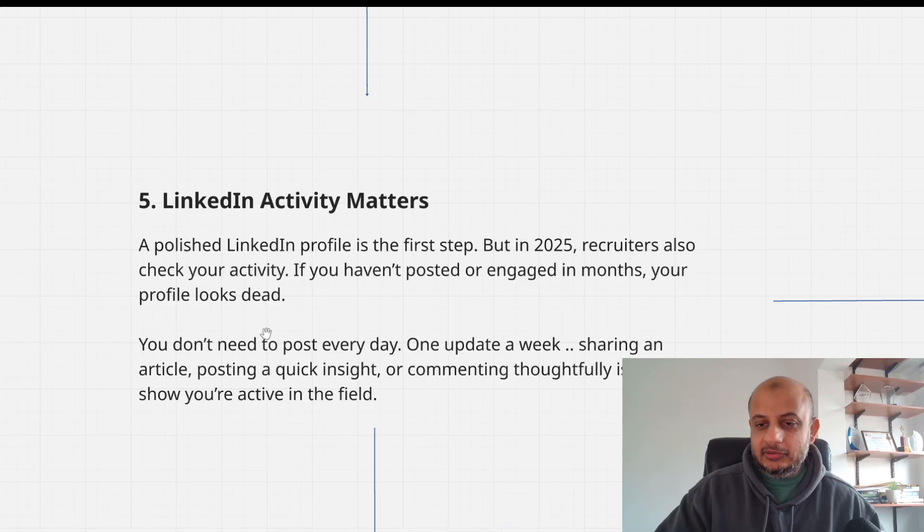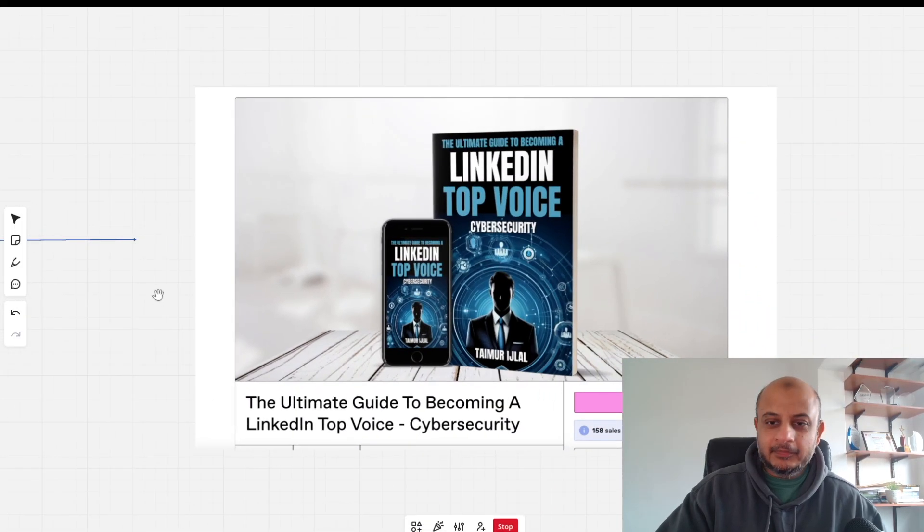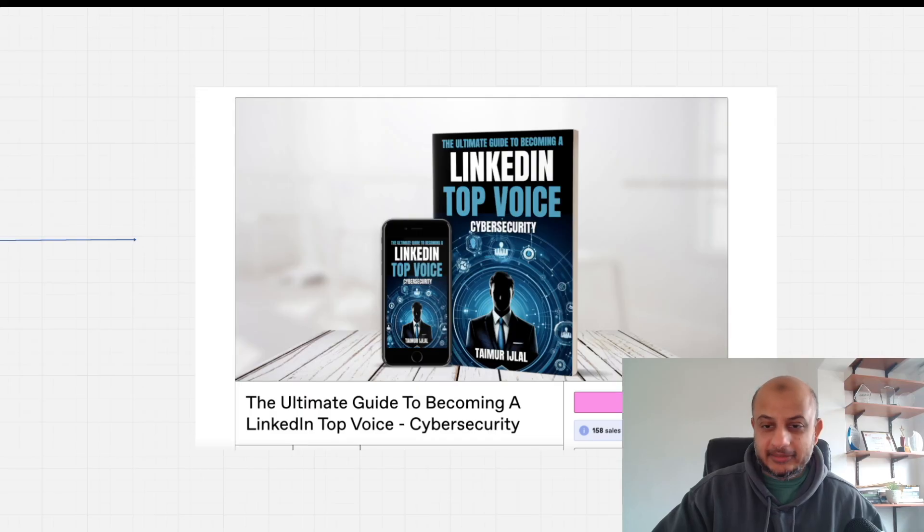Number five: LinkedIn activity matters. LinkedIn is honestly the first impression most people are getting of you, and recruiters are checking your LinkedIn profile. If you haven't posted in a year or more, your profile looks dead — it's not going to prevent you from landing a job, but it does decrease your chances. You don't need to post every day. One update a week — one article, a quick insight, a comment — is enough to show you're active in the field. I have a book on becoming a LinkedIn Top Voice; I was in the top 1% in cyber security and use these same tips.